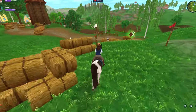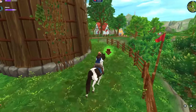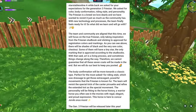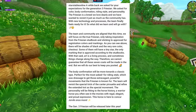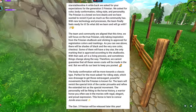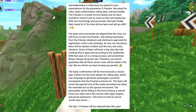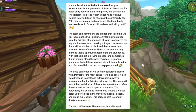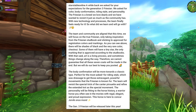Starcival just made a post revealing the coat colors that the Frisian is going to have, which are very surprising, and they also went a little more into detail about what we can expect. They said: 'A while back we asked for your expectations for the Gen 3 Frisian — color, body confirmation, riding style, and personality. The Frisian is a breed we love dearly and we have wanted to revisit it just as much as the community has. With new technology and processes the team finally feels ready for it. The team and community are aligned that this time we will focus on the true Frisian, only taking inspiration from the Frisian studbook and sticking to approved-for-registration coat colors and markings.'